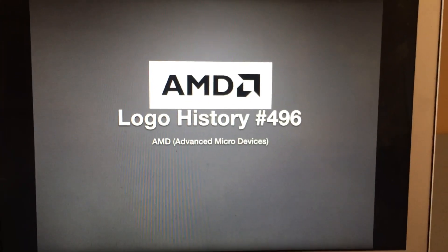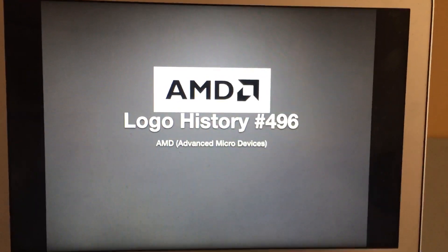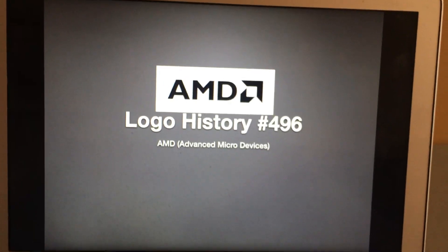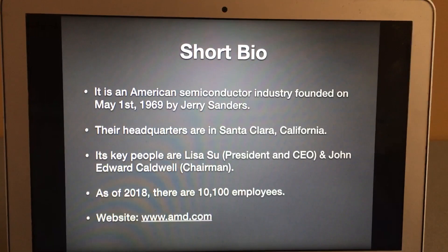Hey there guys, Robert here and welcome to Logo History. For this episode we're gonna have a look at AMD, also known as Advanced Micro Devices.